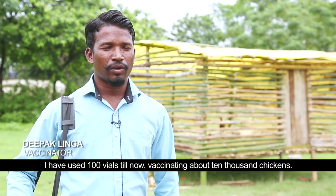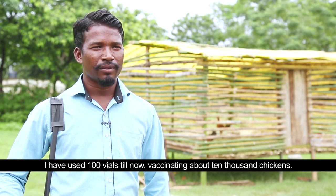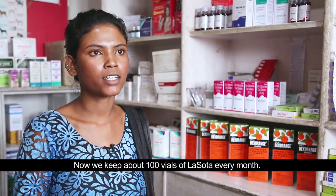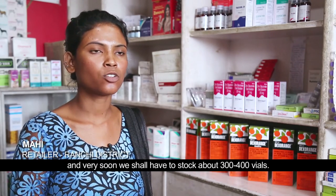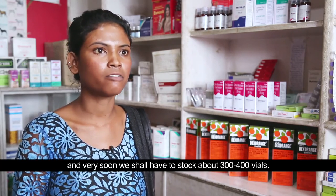Now we have 100 people vaccinated and there are about 10,000 pigs. At maximum, monthly, we have an income of 5,000. Now we have 100 people, but as we are selling, we will send 300 to 400 vaccines per month, because our vaccinators are getting more active.